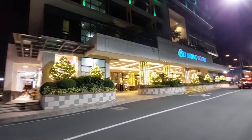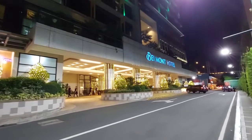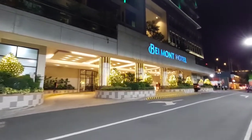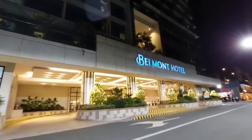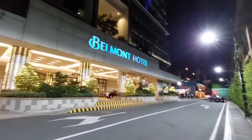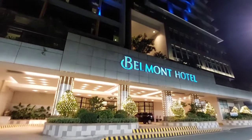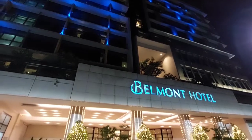Hi friends, I am now in Pasay City and I will be staying in this hotel for a couple of days. This is Belmont Hotel. We arrived earlier and we just had a walk around the vicinity.